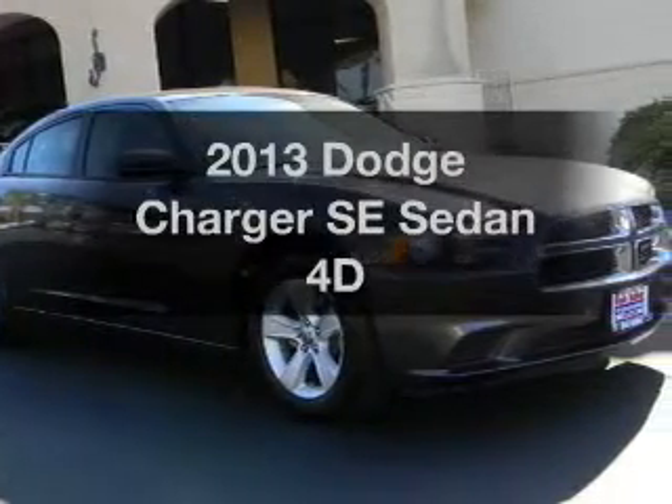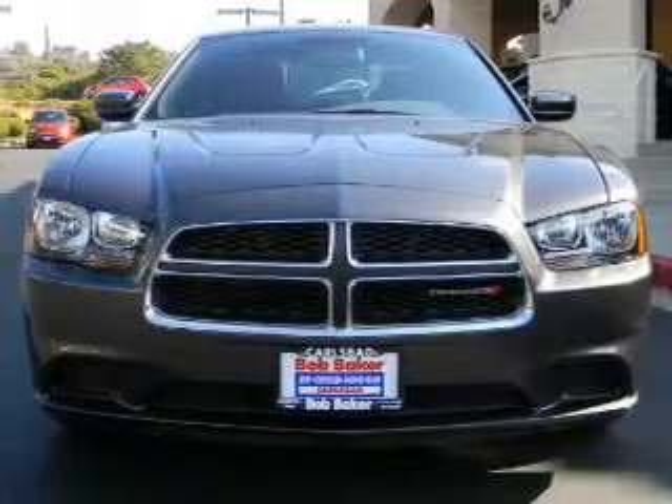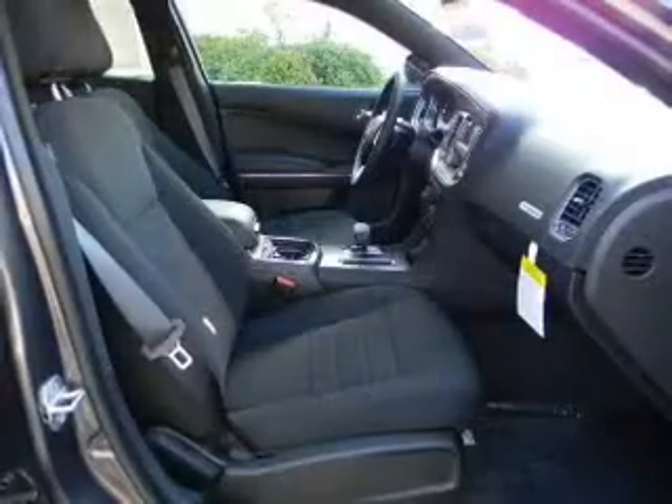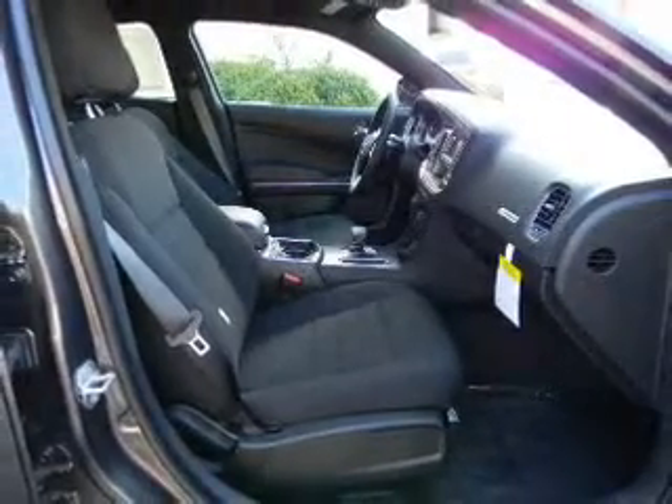Imagine yourself in this 2013 Dodge Charger. If you're looking for a first-rate auto, this one could be yours today. With a reliable engine, driven by an automatic transmission, you will appreciate the safety feature of anti-lock brakes.